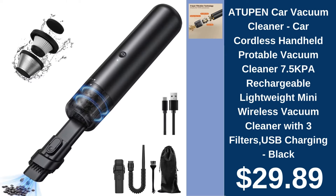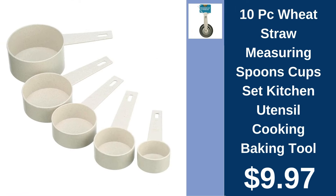A-Tupin Car Vacuum Cleaner, $29.89. Keep your car spotless with the A-Tupin Cordless Car Vacuum. Lightweight, rechargeable, and equipped with three filters for deep cleaning.